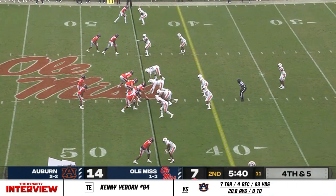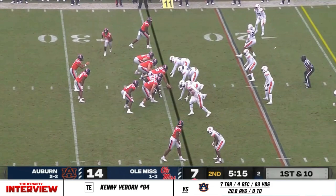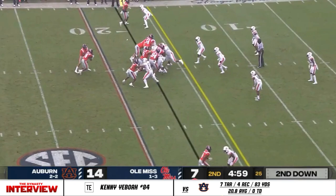Facing a fourth down. Elijah Moore on a switch route — they got man coverage, going to try to create space there. Corral lobs it — complete for a first down to Elijah Moore. Corral harassed in the pocket, stays alive, and he's able to flick it and find Drummond.